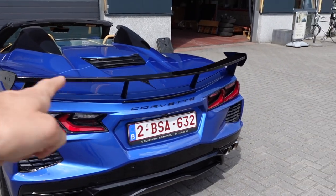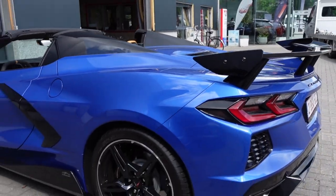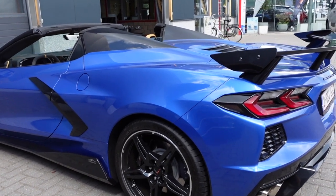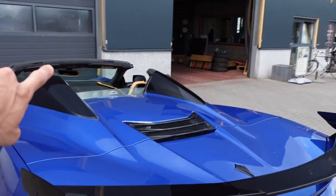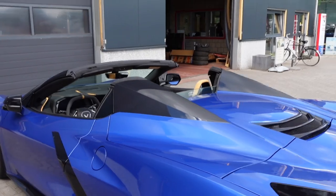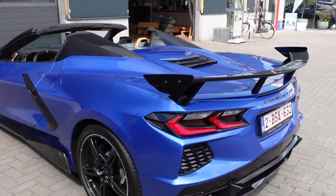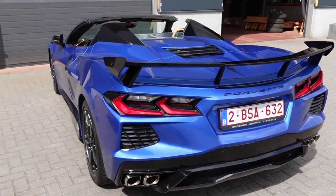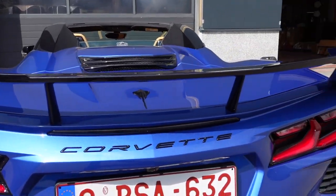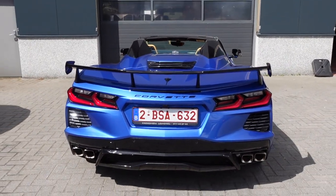We have a cool spoiler design which really suits the rear of the car. I think without a spoiler it wouldn't look that good. And you have sort of two Targa humps — for safety of course, when you're driving the car with the roof off and you would crash, so that you're safe and won't break your neck. Very cool spoiler design — not that big or crazy, but it really suits the rear of the car.